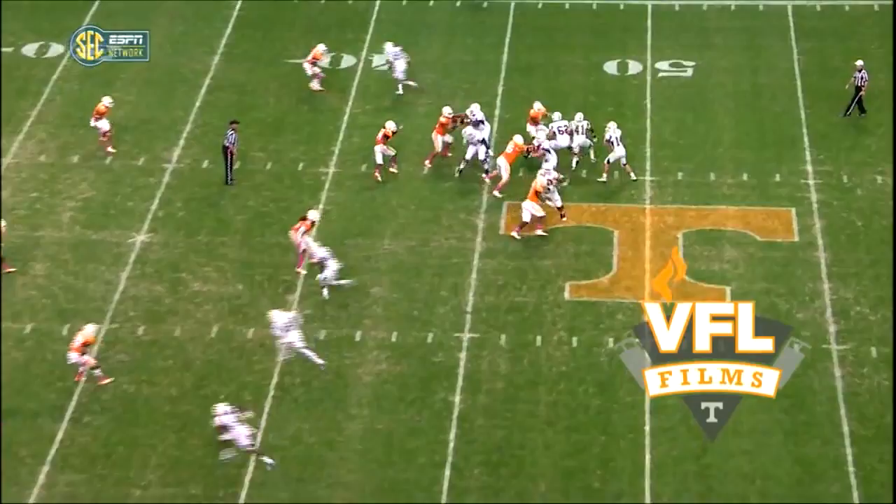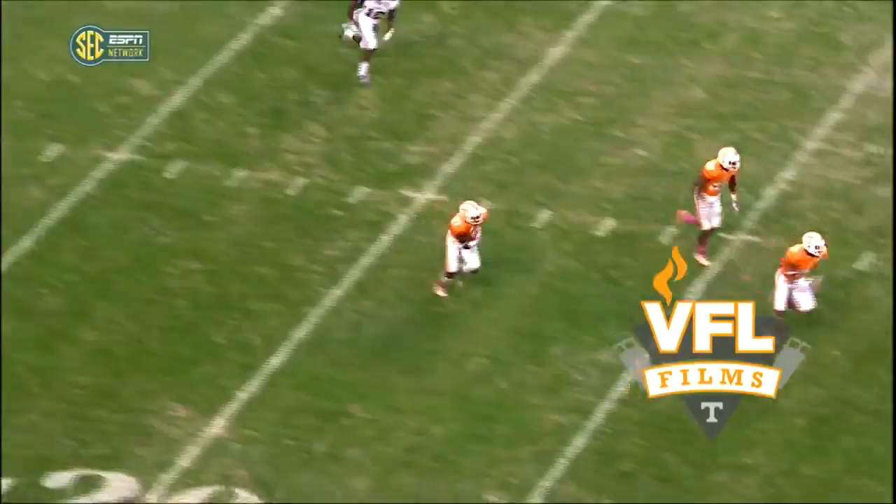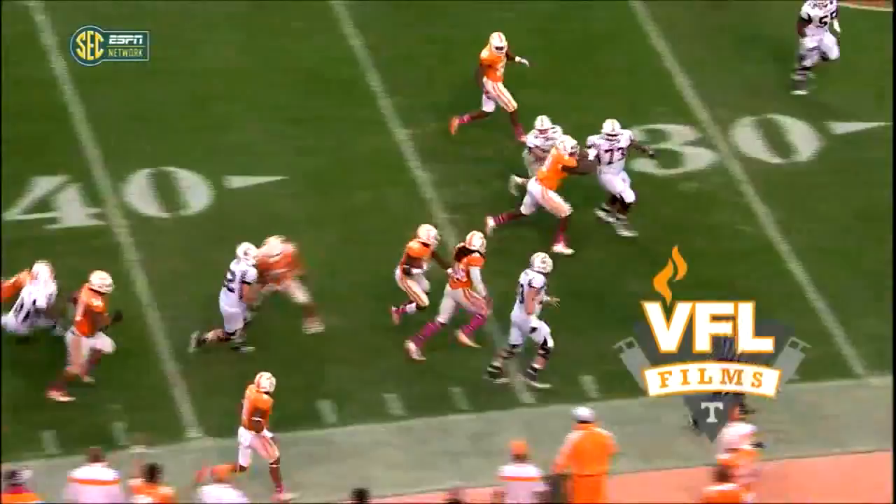Four-man front for Tennessee. Huseman fakes a handoff, seam pass down the middle is going to be intercepted by Tennessee. Picked off by Justin Coleman, coming down the near sideline to the 40. He's to midfield, needs a couple of blocks, gets one, gets to the 33-yard line and spun down.